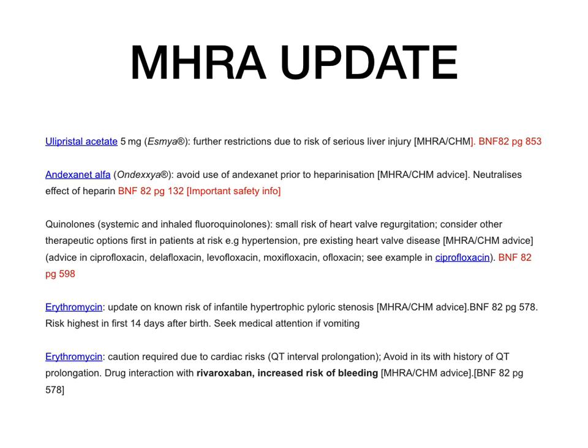Quinolones — systemic and inhaled fluoroquinolones such as levofloxacin and ciprofloxacin — there is a small risk of heart valve regurgitation with these medications. If any patient has a history of heart problems, hypertension, or pre-existing heart valve disease, they need to avoid taking quinolones or at least be monitored effectively. This information is on page 598 of BNF 82.